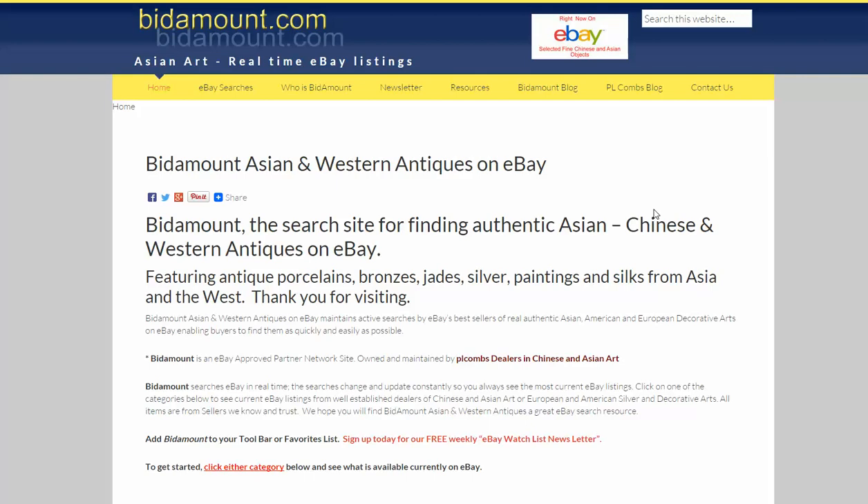Hello, this is Peter Combs, Bidamount.com, the eBay search site for mostly Asian antiques. We cover other things. And today is Tuesday, April 21st, 2015.